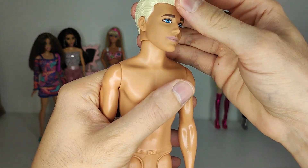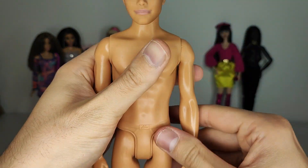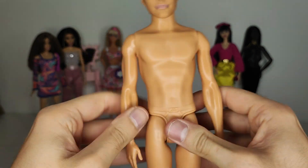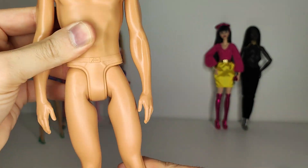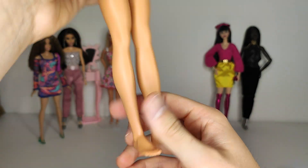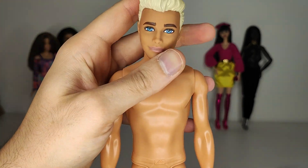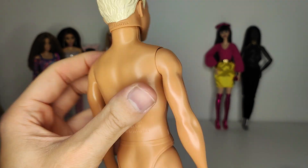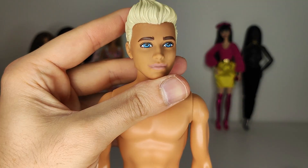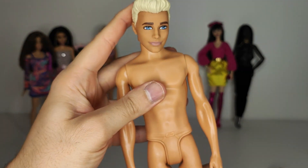This Ken does seem to be able to pivot his head, but his arms don't go outward, so his articulation is very basic — it's almost like the beach Ken articulation. He's cute, but I don't have a lot of Ken dolls; most of mine are vintage. I don't really have a use for him, so there's basically no reason for me to keep him — off he goes.